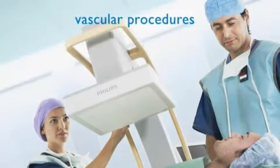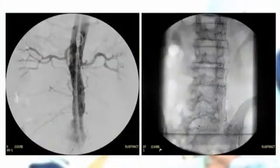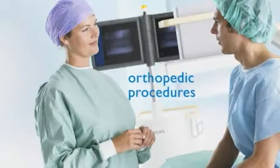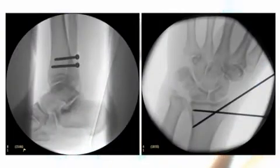This breakthrough technology takes mobile fluoroscopy imaging to the next level of clarity. Thanks to the high dynamic range of the flat detector, you get exceptional images with better contrast that enable you to see the fine details of the relevant anatomy.